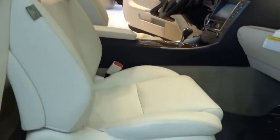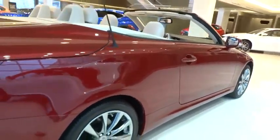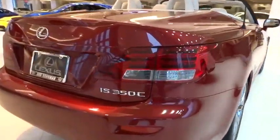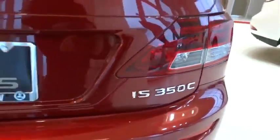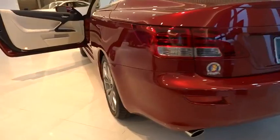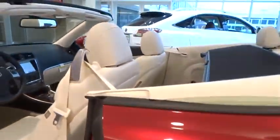Here are some of this vehicle's great options: traction control, keyless entry, steering wheel audio controls, anti-lock braking system, power passenger seat, stability control, leather wrapped steering wheel, Bluetooth, adjustable steering wheel, power steering, driver airbag, four-wheel disc brakes, keyless start, cruise control, and aluminum wheels.